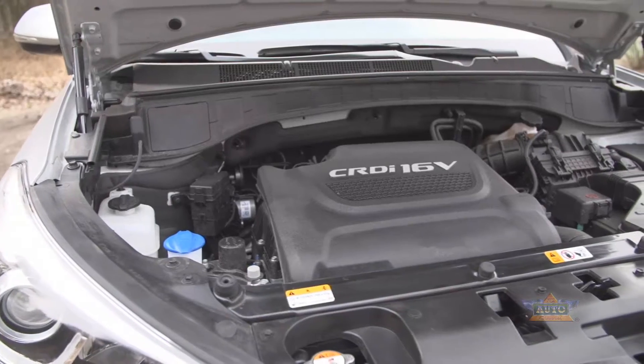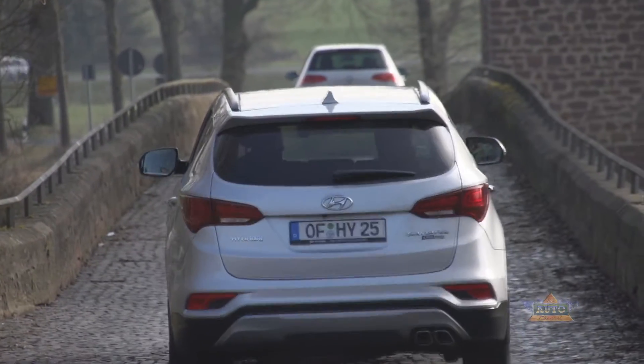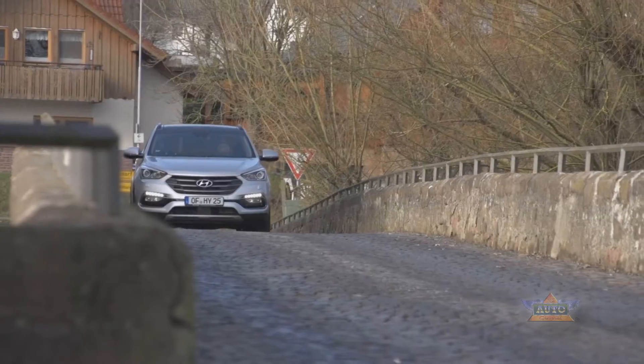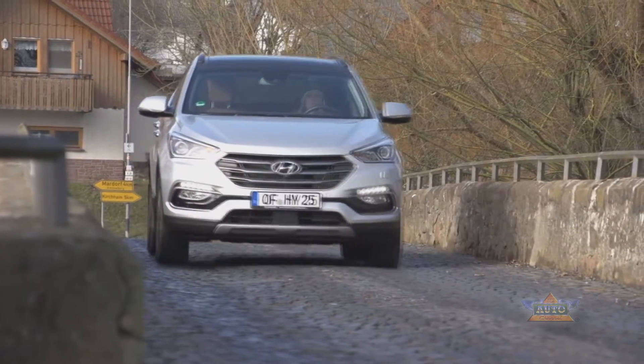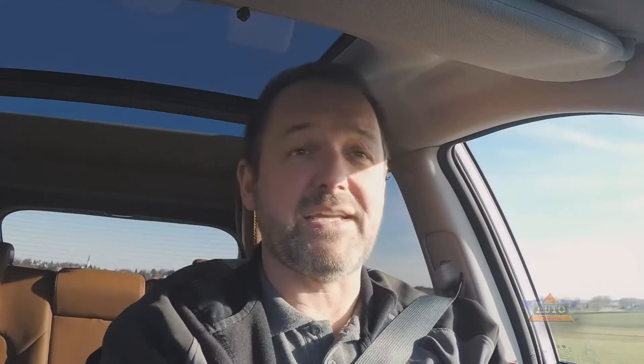The Santa Fe comes with three new engines: two diesel and one petrol. The diesels are either a 2.0-litre 150bhp 4-cylinder or a 2.2-litre 4-cylinder engine with 200bhp. The petrol engine is a 2.4-litre 4-cylinder with 180bhp. The 150bhp diesel is only available with a manual gearbox; however, the larger diesel and petrol engines let you choose from a manual or automatic gearbox. Our test car is equipped with the 200bhp diesel engine combined with a 6-speed automatic gearbox, and that fits the car perfectly.